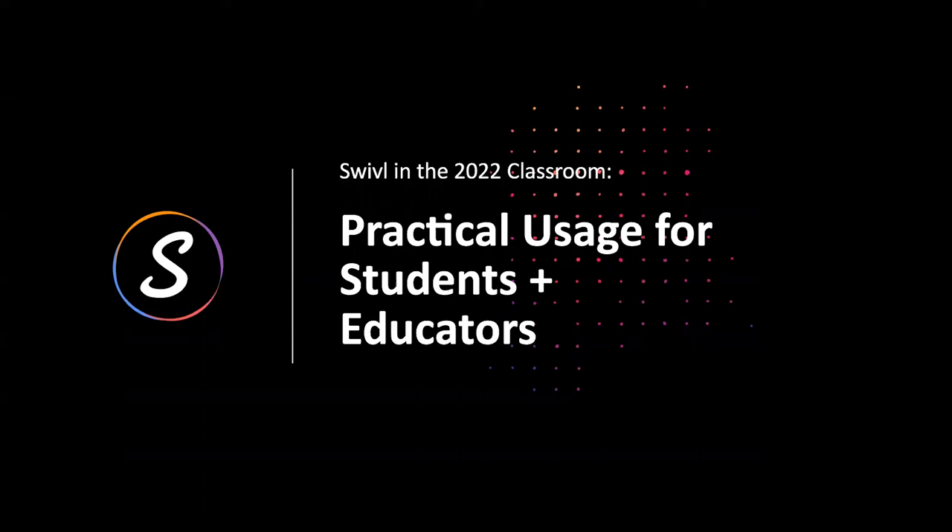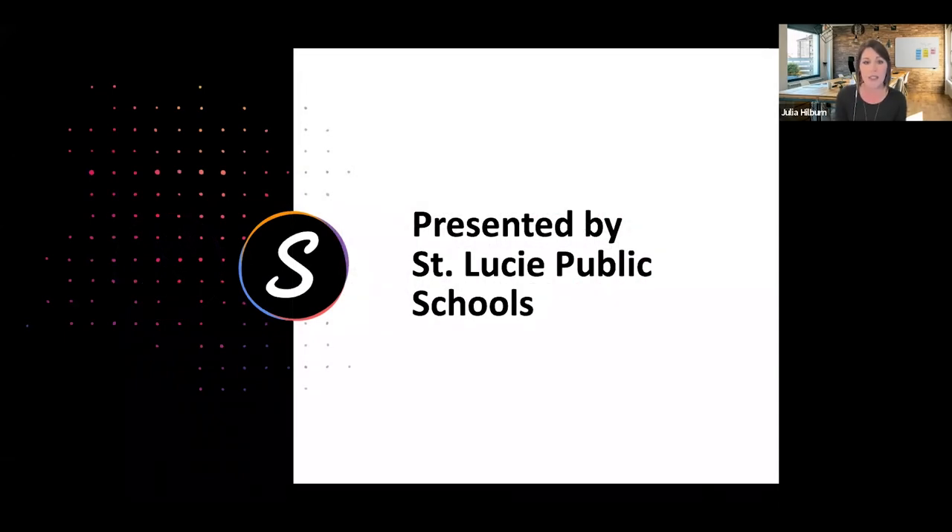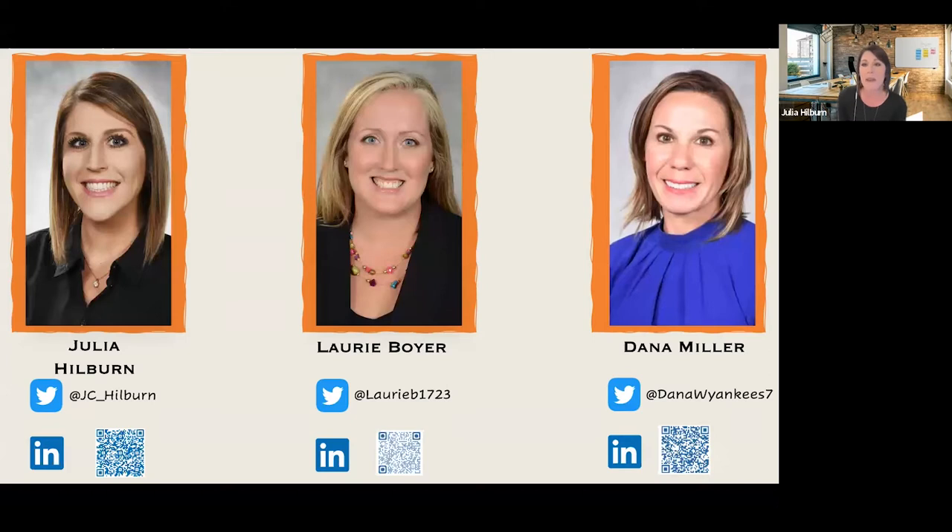Meet the team and then we're going to talk about some practical usage for students and educators. We are from St. Lucie Public Schools in Florida. My name is Julia Hilburn. I'm a technology support specialist. I work in professional development at St. Lucie Public Schools district office, and I have two fabulous co-workers with me today that I'm going to let introduce themselves as well.